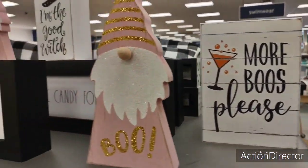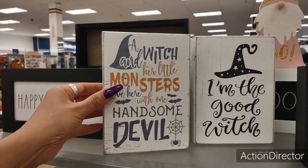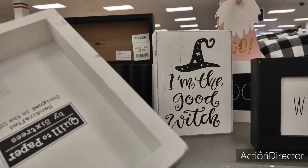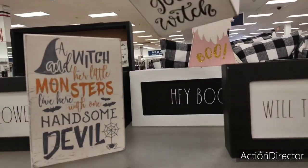Over here they have 'I'm the Good Witch' and 'A Witch and Her Monsters Live Here with One Handsome Devil.' This is probably $5.99 because it's the same maker — and yes, $5.99.